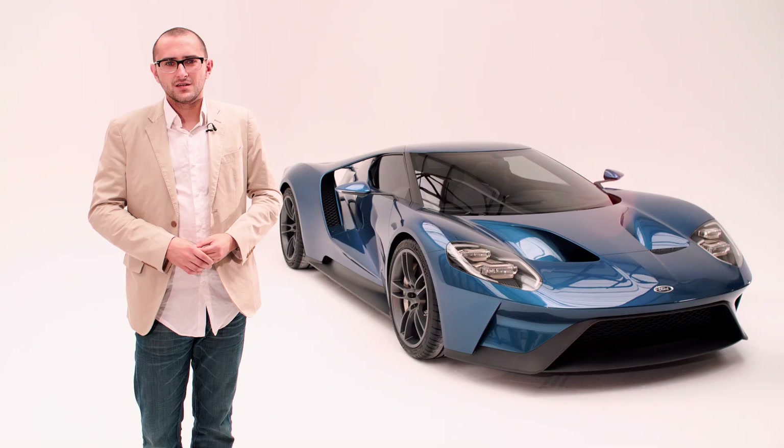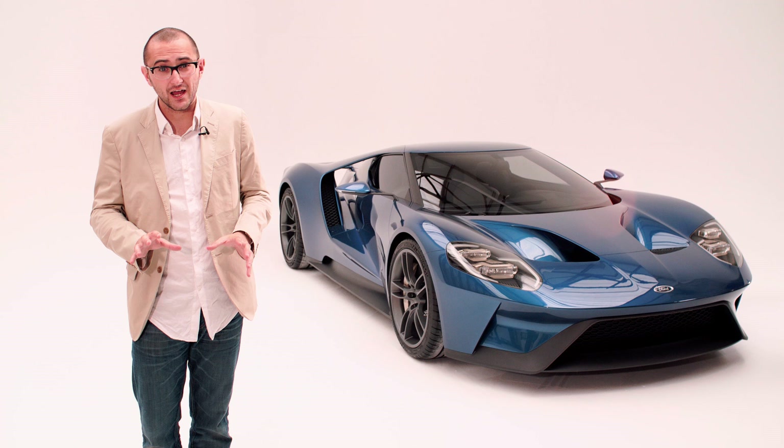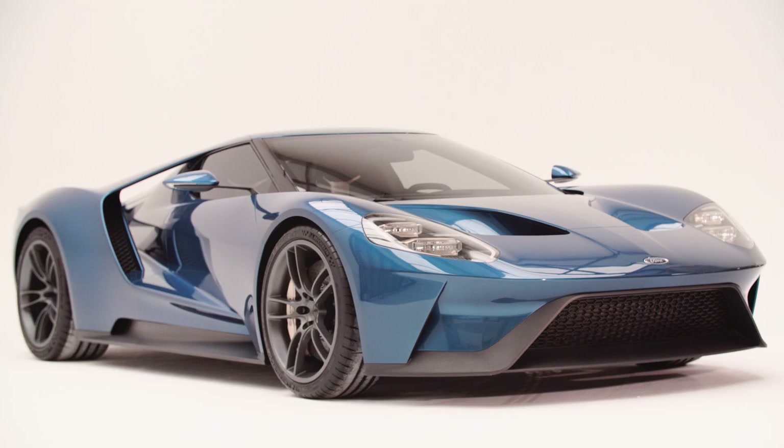There are no confirmed figures for the new GT, but using educated guesswork, a 0-62 time of around three seconds — probably lower — and a top speed in excess of 200 miles an hour would be fair. Ford is promising to make 250 of these a year. The price? That's around Lamborghini money — a quarter of a million quid sounds about right. If you want one, you're going to have to wait until 2016.